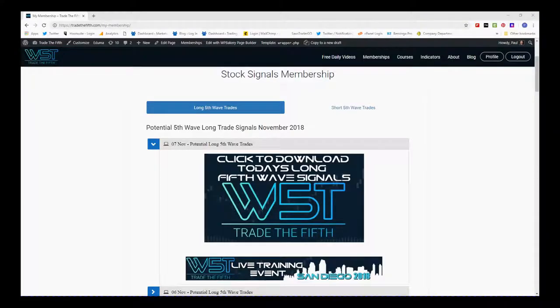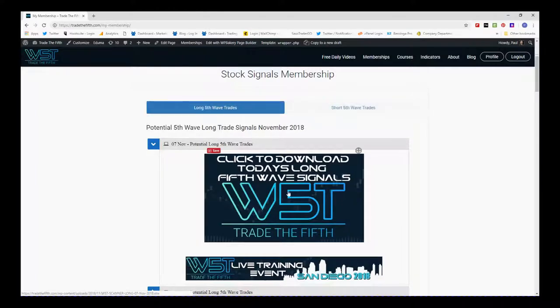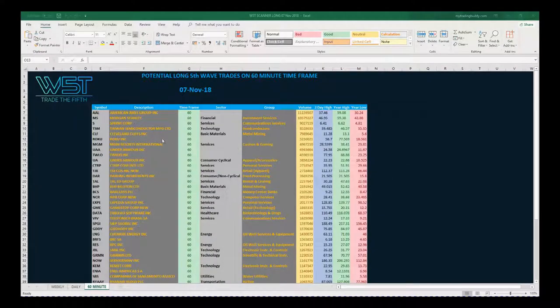Hi, this is Paul from TradeTheFifth.com and this is my daily stock signals video for Wednesday the 7th of November. This is just one of our many signals that our members get for both potential short and long trades on the fifth wave of the Elliott wave sequence. In our membership area, you can see potential long and short fifth wave trades, and members simply click on the spreadsheet and download it. Today's spreadsheet for longs looks something like this — I've chosen the 60-minute time frame again.